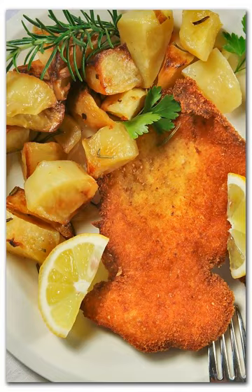Cotoletta alla Milanese — named after its place of origin, Milan — is a fried cutlet similar to wiener schnitzel, but cooked bone-in. It is fried in clarified butter only and traditionally uses exclusively milk-fed veal.